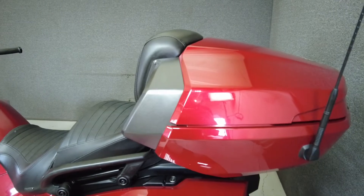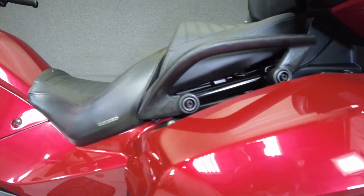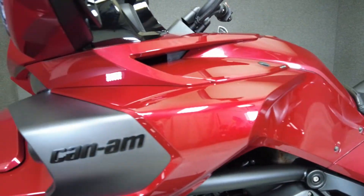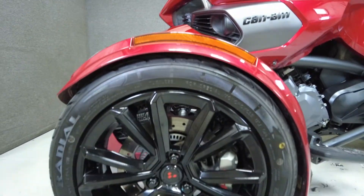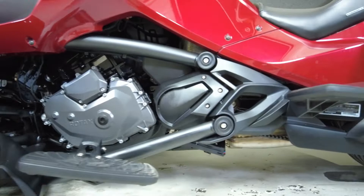To see everything we know about this vehicle, including full mechanical and cosmetic condition reports, the service repair order, high-resolution photos and more, please visit the listing on our website. We have also purchased the CycleCheck vehicle history report. You can view this report by clicking the link on the right side of the video.